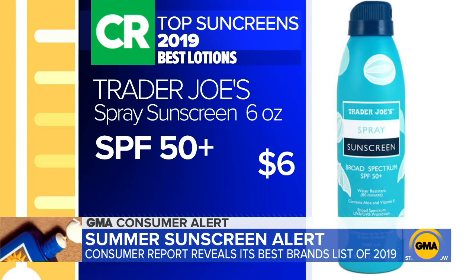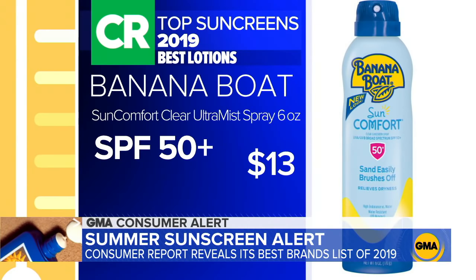For those looking for a spray, Trader Joe's SPF 50 is taking that top spot for only $6. And Banana Boat Sun Comfort Clear Ultramist Spray SPF 50 Plus coming in a close second at $13.